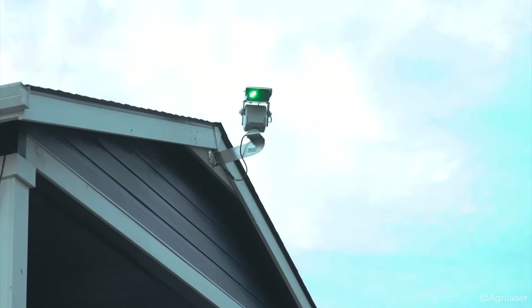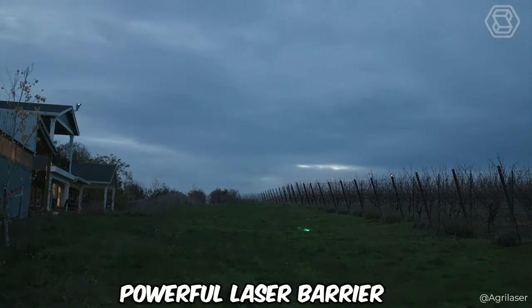Now, in the run-up to harvest, owners can breathe more freely, knowing that their labors are protected by an invisible but powerful laser barrier.